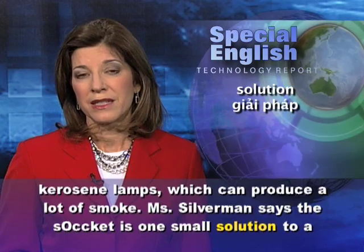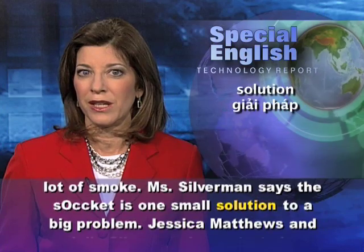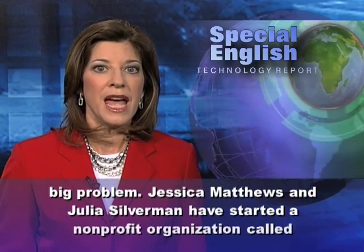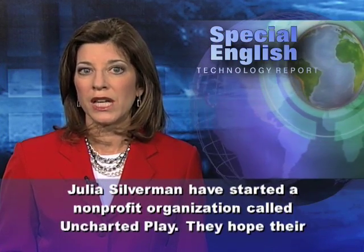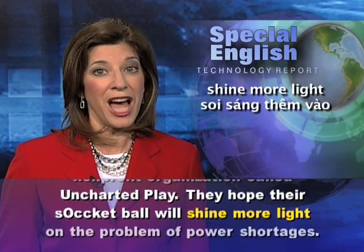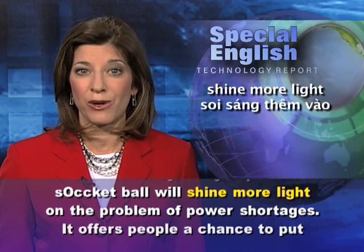Silverman says the sOccket is one small solution to a big problem. Jessica Matthews and Julia Silverman have started a nonprofit organization called Uncharted Play. They hope their sOccket ball will shine more light on the problem of power shortages.